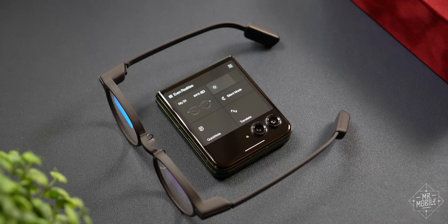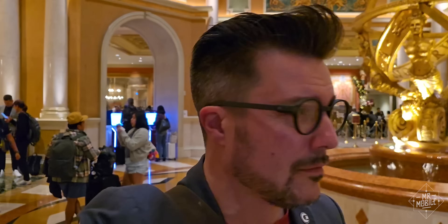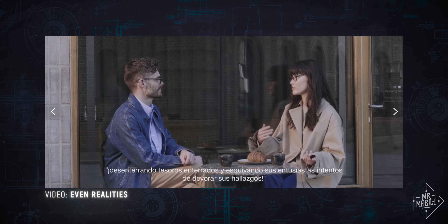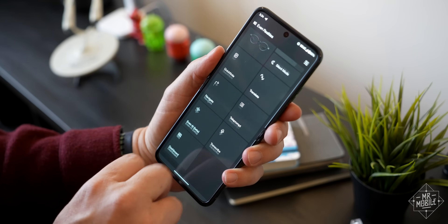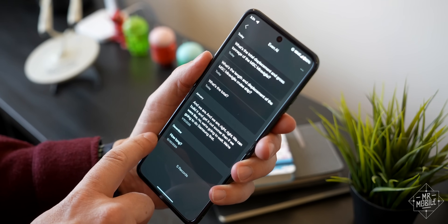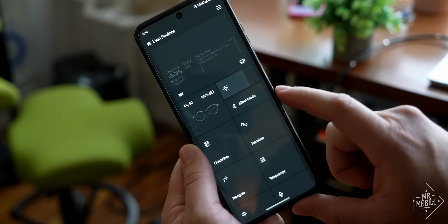All that data is coming from your iPhone or Android, to which the G1 connects via Bluetooth. There are also dual microphones, so you can record voice memos, which can be transcribed and summarized later, or get a visual translation of someone who's speaking to you in a different language. Or you can invoke the fickle genie of AI and see answers of varying value from Perplexity or ChatGPT.